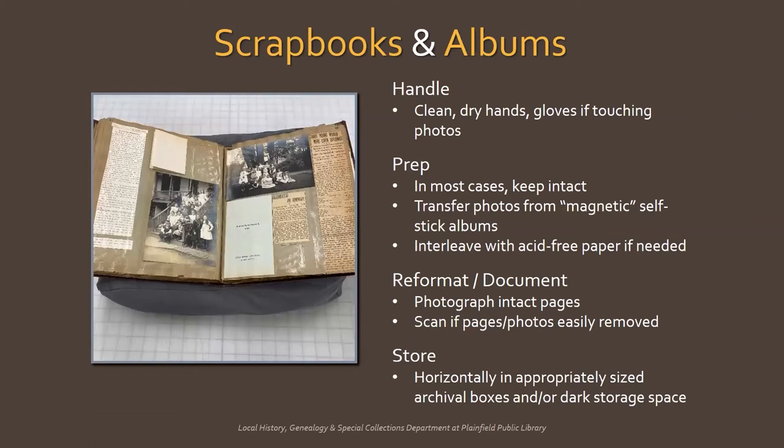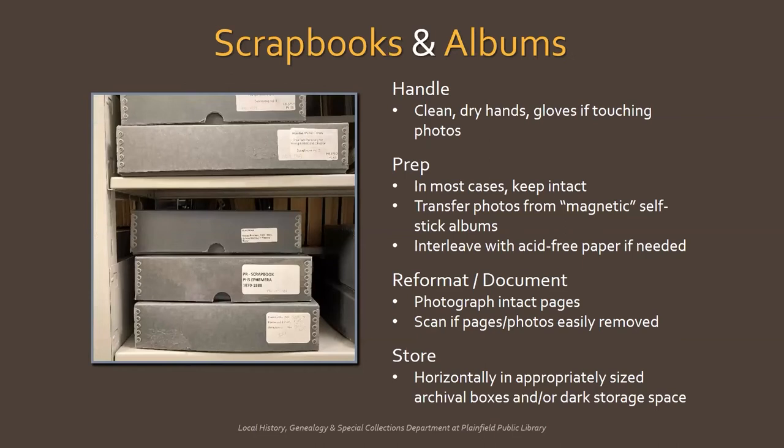Because scrapbooks in particular can be delicate, you don't want to handle them too much. You can make a facsimile scrapbook to look at instead. Using a book cradle — here I'm resting the book open on a soft pillow — take pictures of each page. If photos or whole pages can be easily removed and put back in order, you can scan them. Scrapbooks and photo albums should ideally be stored horizontally, preferably in appropriately sized archival boxes because they'll keep out damaging light and dust. Otherwise, make sure they're stored in a dark space, like a closet.